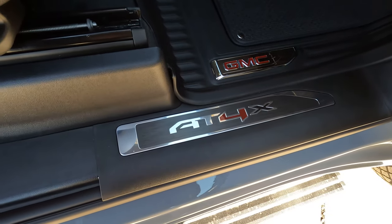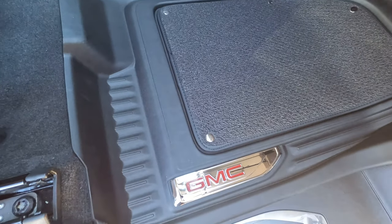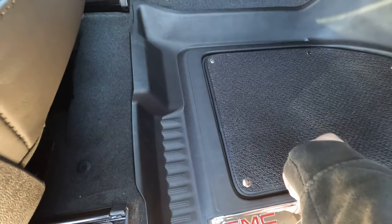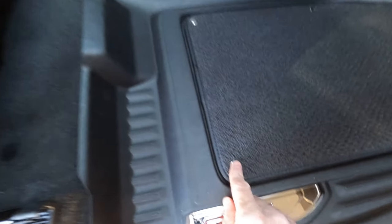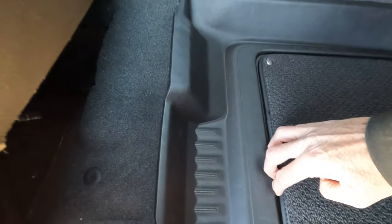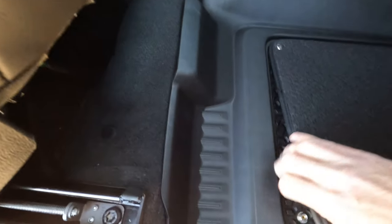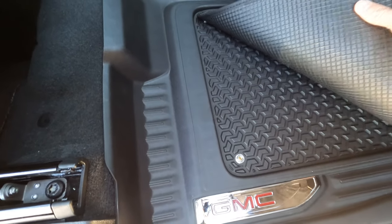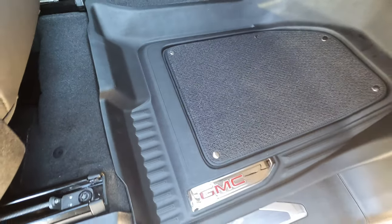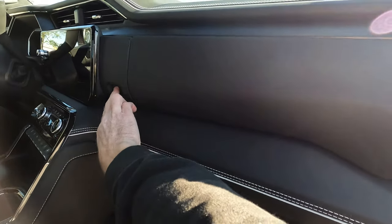There's the AT4X logo on the door sill. I like how these floor mats work — you have a removable carpeted section with snaps. You can take those inserts out. My hands are just a little cold right now — that's my excuse. And there was no trouble opening the upper glove box or the lower glove box; more storage right there.